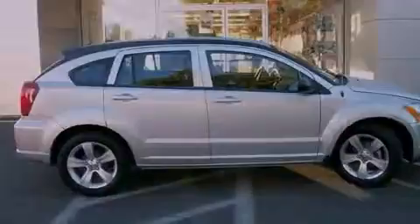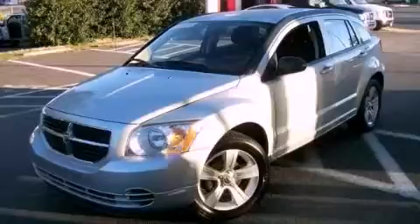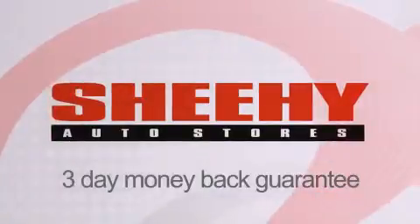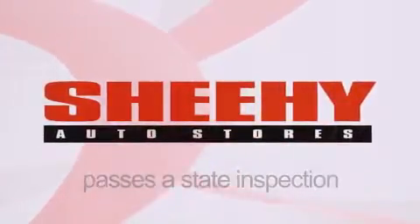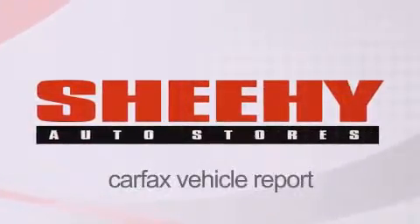We hope you found this video informative. Please contact us today. Every Sheehy Select used vehicle comes with a three-day money-back guarantee, a 60-day, 2,000-mile warranty, passes a state inspection and our 175-point inspection system, and comes with a Carfax vehicle report.